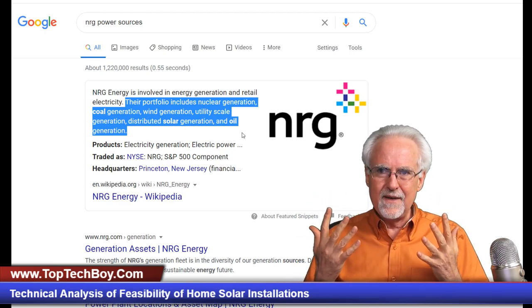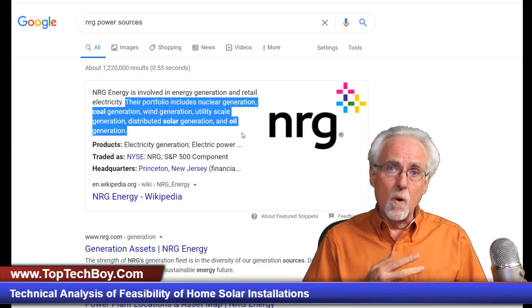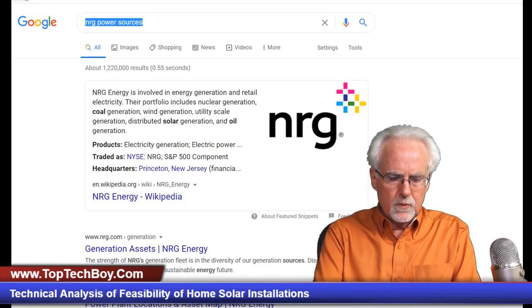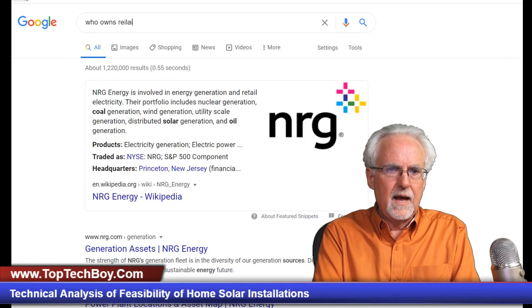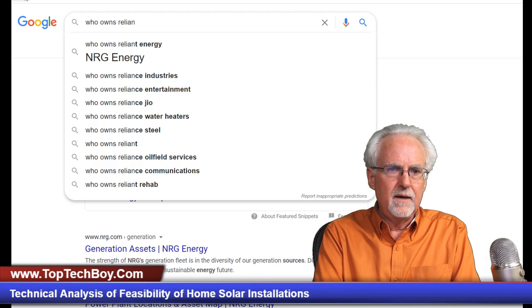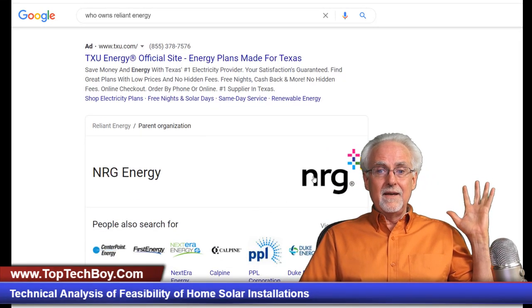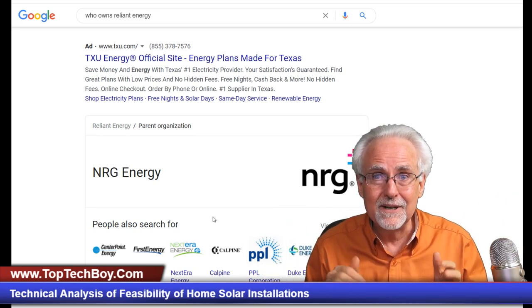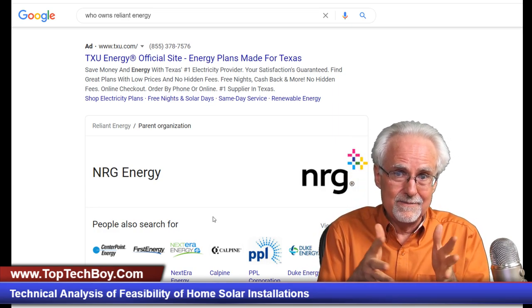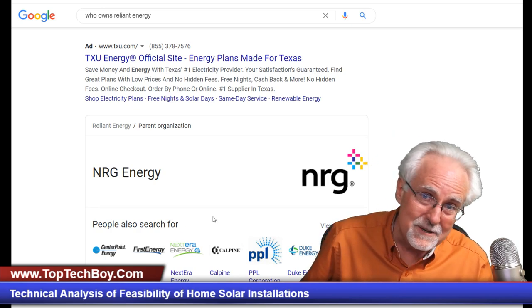Do you see how that works? What choices do I have in Texas to get net metering? I have the choice of Green Mountain Energy or Reliant Energy. Let's look at who owns Reliant Energy. NRG owns Reliant Energy as well. So I have two choices for net metering — Reliant Energy owned by this coal-fired company, and Green Mountain Energy also owned by this coal-fired nuclear energy company. It's rigged.